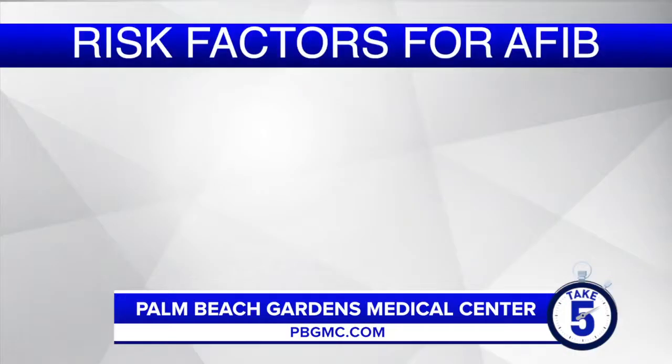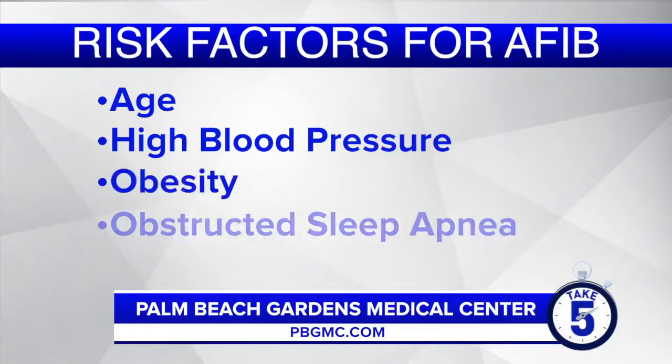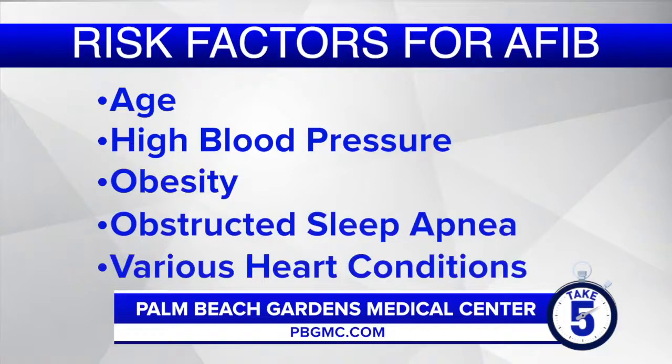The most common risk factors for AFib are age as well as high blood pressure or hypertension. Some other very important risk factors include obesity, obstructive sleep apnea, and other conditions of the heart, including artery disease of the heart, weakness of the heart muscle called congestive heart failure, and valvular heart disease.